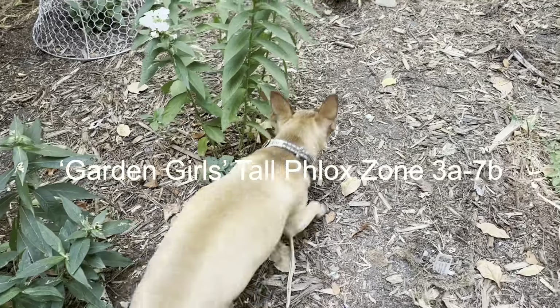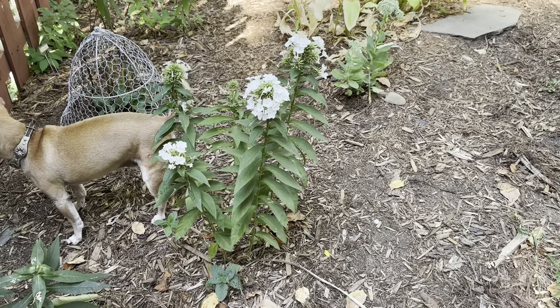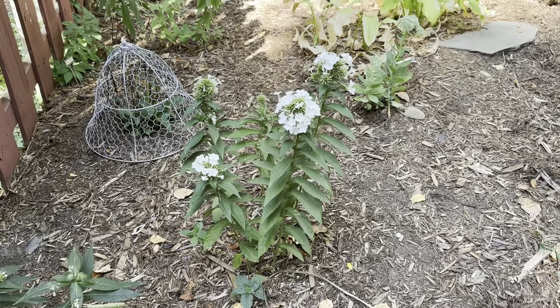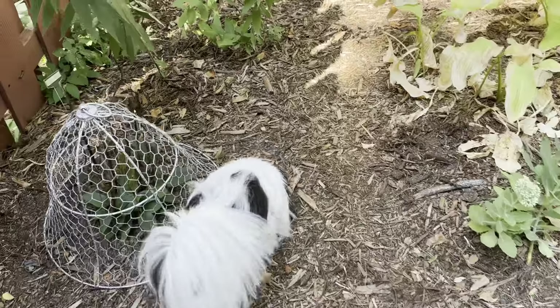Meanwhile, the Tall Girl Garden Phlox seems to be doing quite well. This is established — it's been here about three years now, so it's a pretty reliable flower bloomer. It likes this particular spot. I do bring a watering can around a couple of times, but not very often.